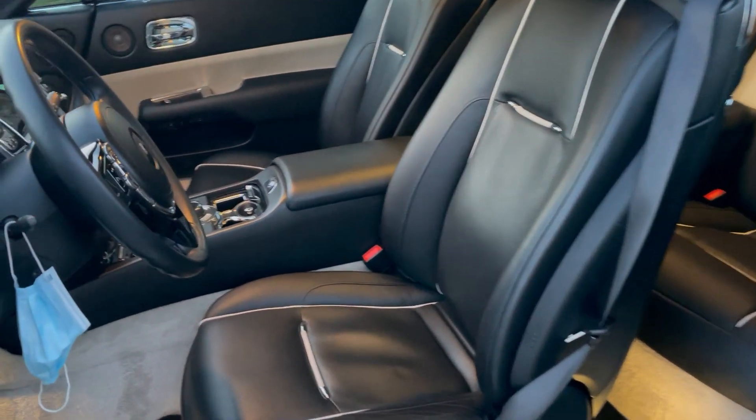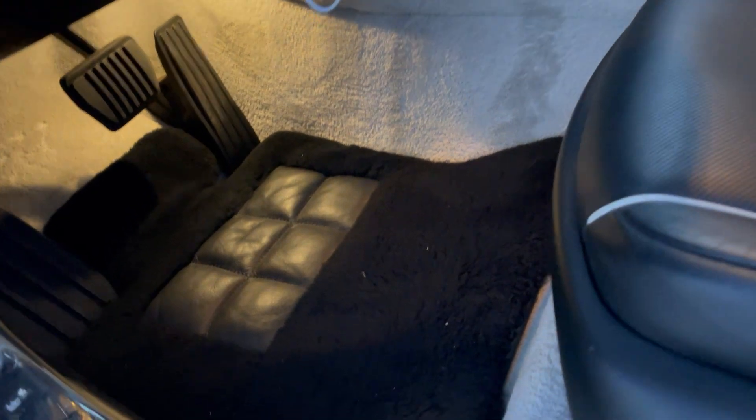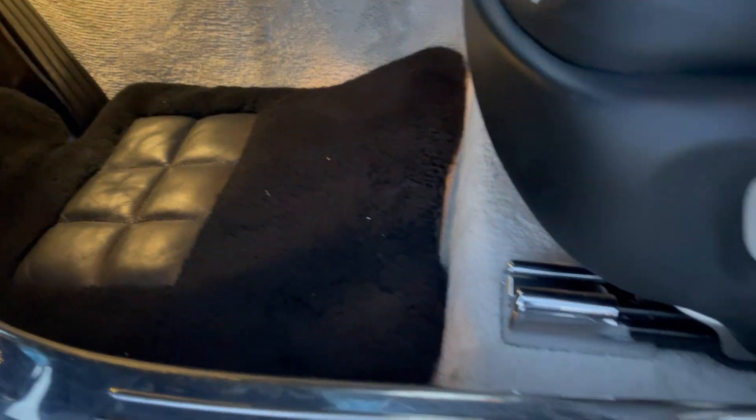The seats are magnificent. And the carpet is made out of sheep wool — one of the softest things I've ever felt in my life. Like, I just want to lay down in it.